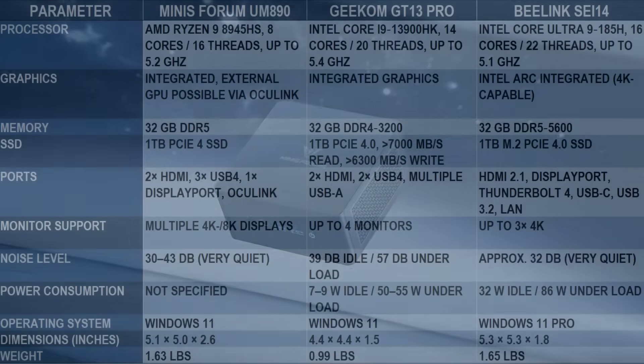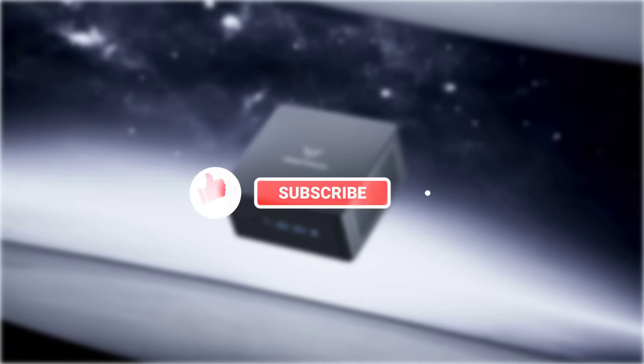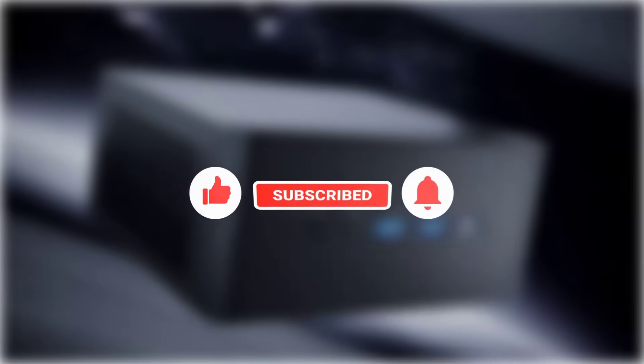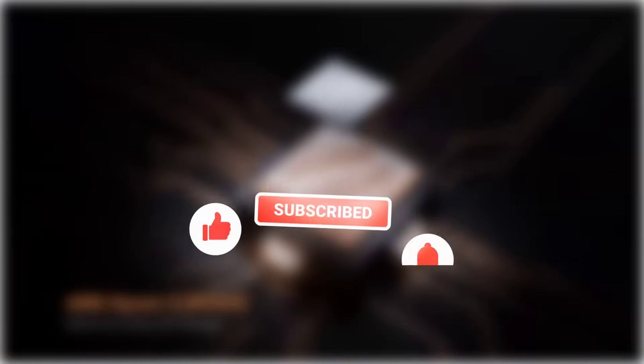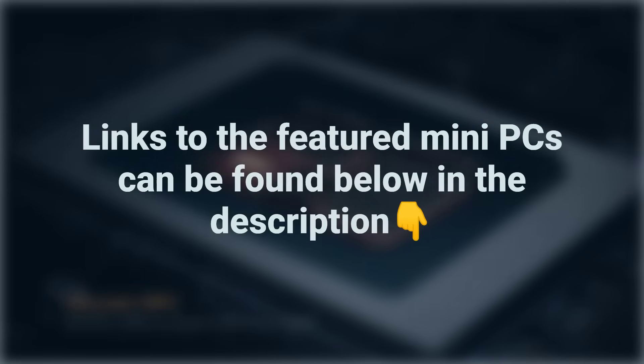Here's an overview of the key parameters of all three mini PCs from our comparison. If you liked our video, give us a thumbs up, leave a comment, and subscribe to our channel for more comparisons. And don't forget, you'll find links to all the featured mini PCs below in the description.